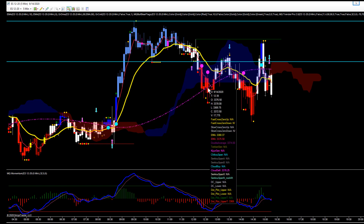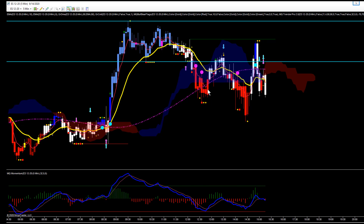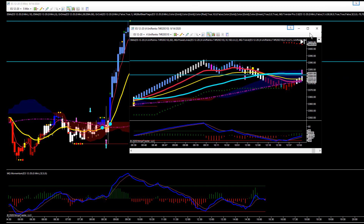Either way, again a nice push to the downside. That break was at 3381, had a low down there as low as 3369.75 — basically 70. That's $550 per contract, so not bad.